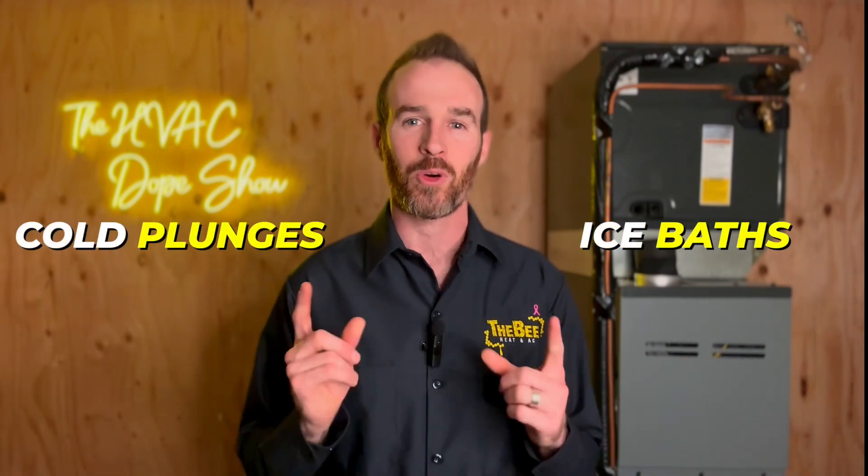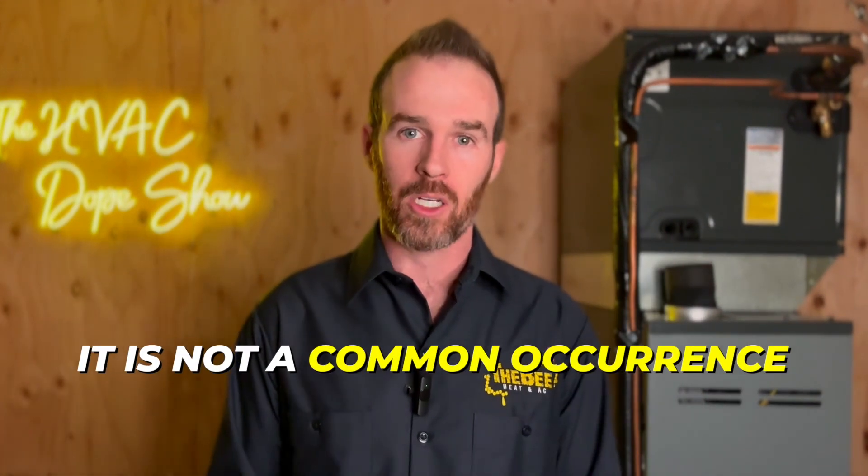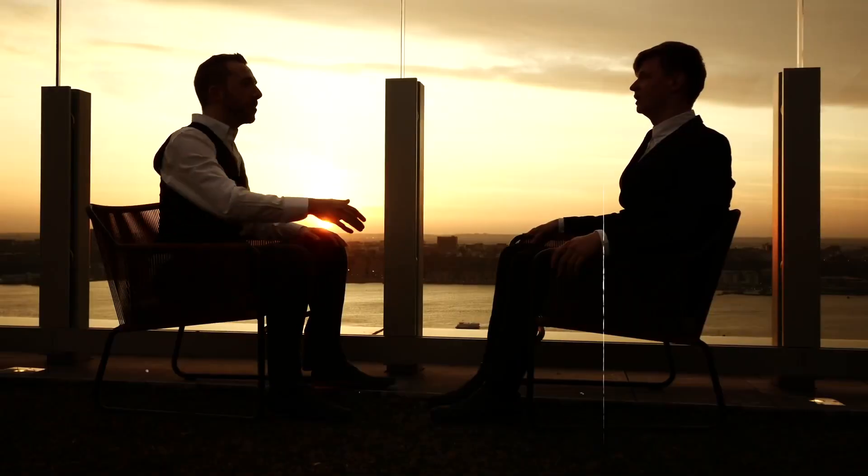I don't speak from personal experience because our combi boiler has never failed, but I don't think sending my wife a YouTube video about the benefits of cold plunges will go over well if it stops working one day. That said, it's not a common occurrence, but it does happen from time to time and it's something I like to point out whenever I provide an estimate so people are aware of it.